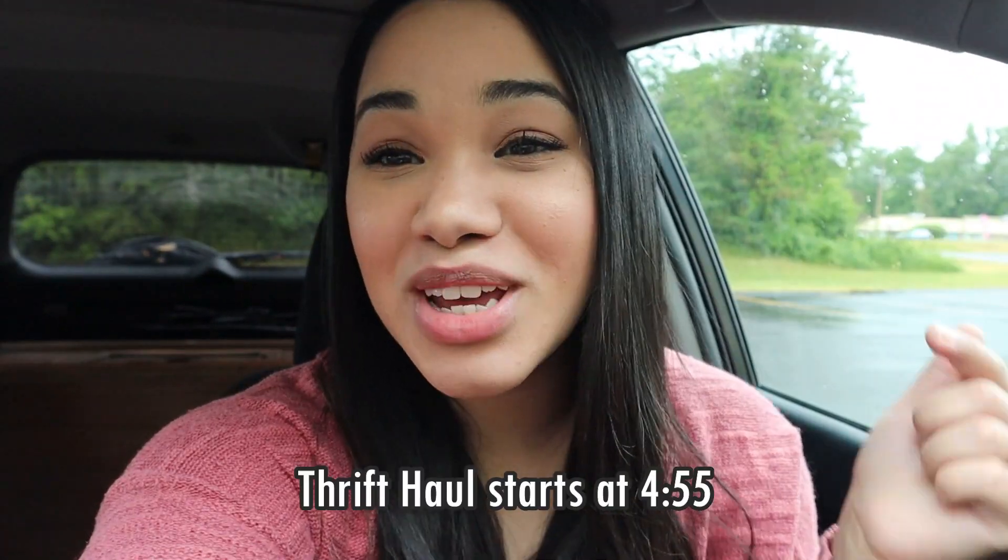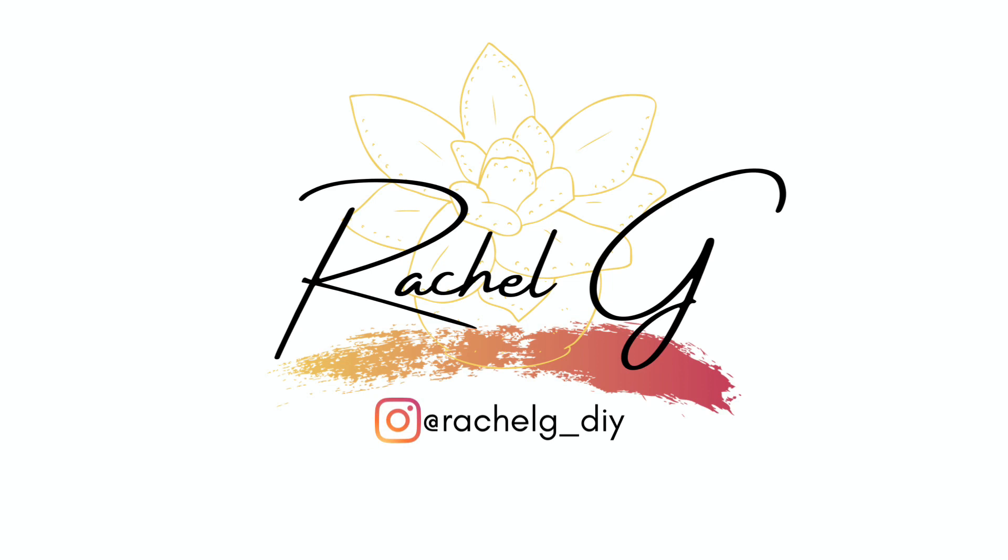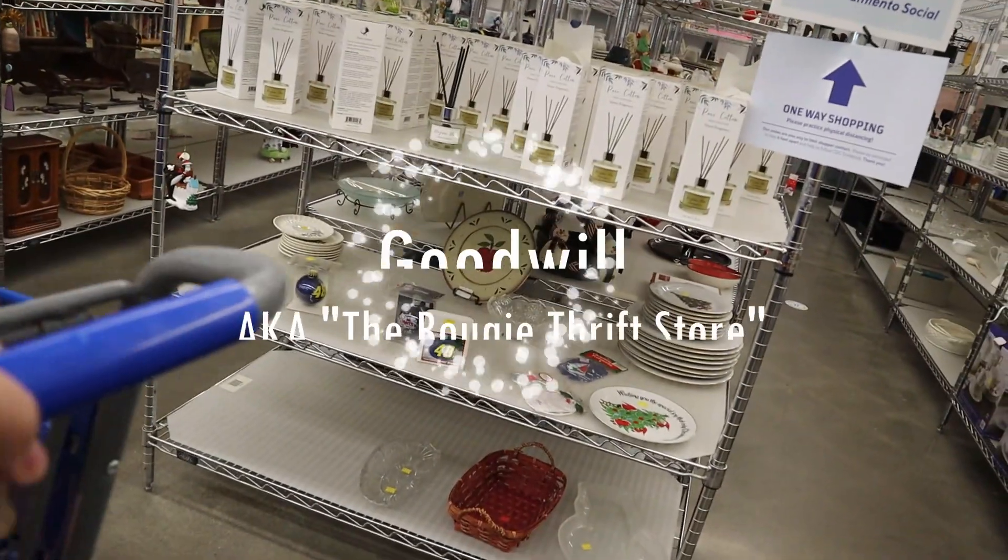Hey everyone, welcome back to my channel. We are going thrifting once again. As always, I'll put the timestamp right here if you just want to see the haul, but without further ado, let's go thrifting.